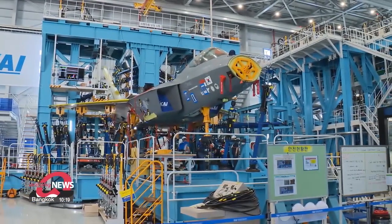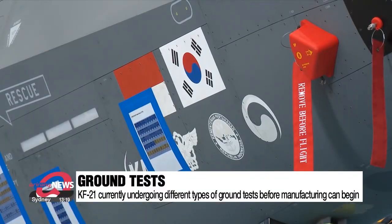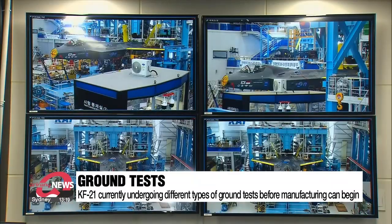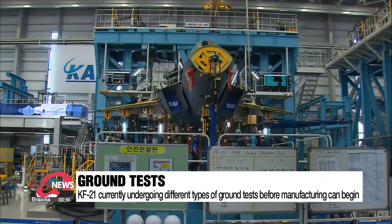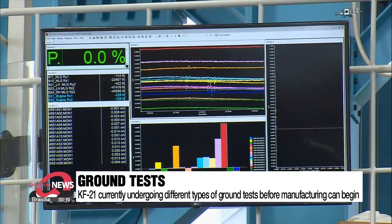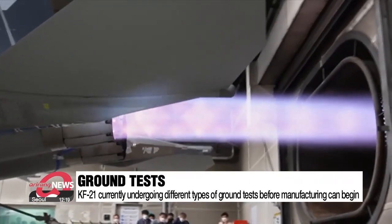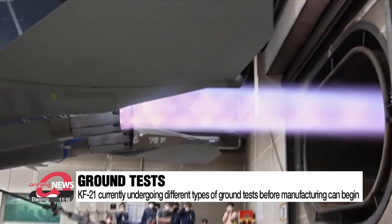Developed and manufactured by Korea Aircraft Industries, or KAI, the KF-21 prototypes are still going through different types of ground tests at KAI's Aerospace Test Center. This included a test that makes sure the aircraft is capable of withstanding air load. A few days ago, the jet also successfully tested its engine, and a long blue flame was seen shooting out the back of the aircraft.